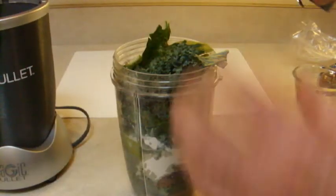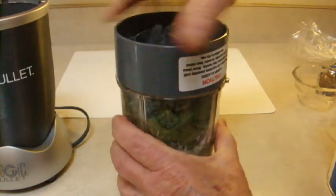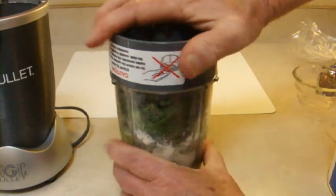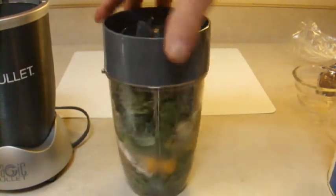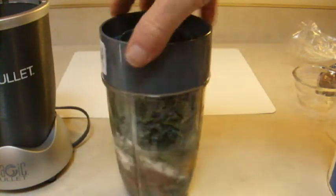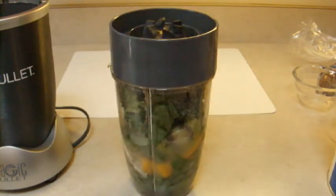So now we just put the top on and the blade unit, and get it ready to go into the motor unit. You can put just about any kind of greens and any kind of fruit you want in this — it's a very flexible smoothie. That's what makes it nice. In fact, you should vary it a little bit to get different nutrients.